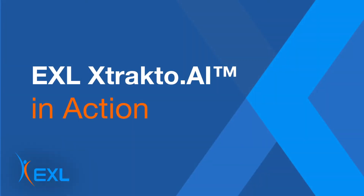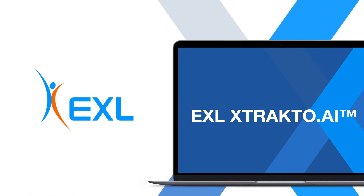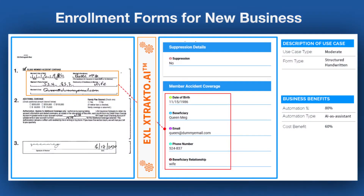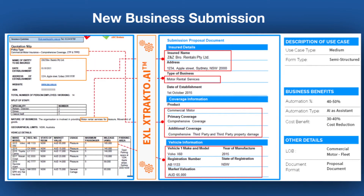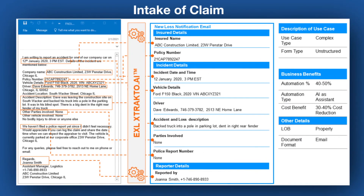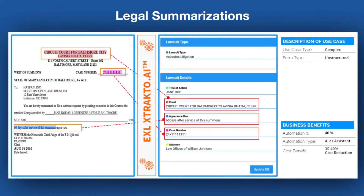When it comes to key functional areas, our use cases show how exlextracto.ai can be implemented across multiple documents and inputs in areas such as enrollment forms for new business, new business submissions and impairment documents in underwriting, mid-term amendment requests and certificates of insurance in policy servicing, intake of claims, medical records, assessor reports, and invoices, mining contact center transcripts for customer intent, legal summarizations, and many others.